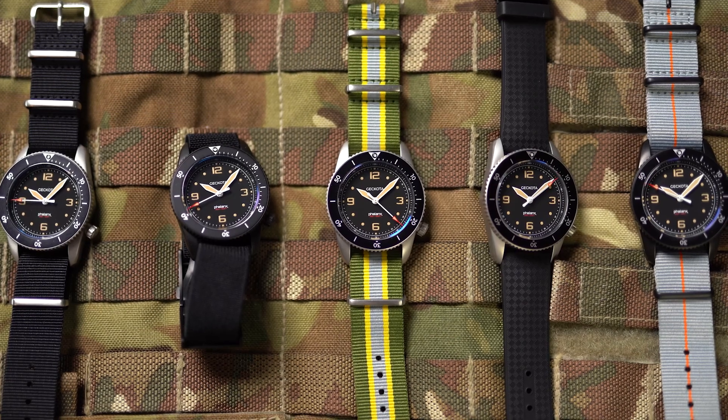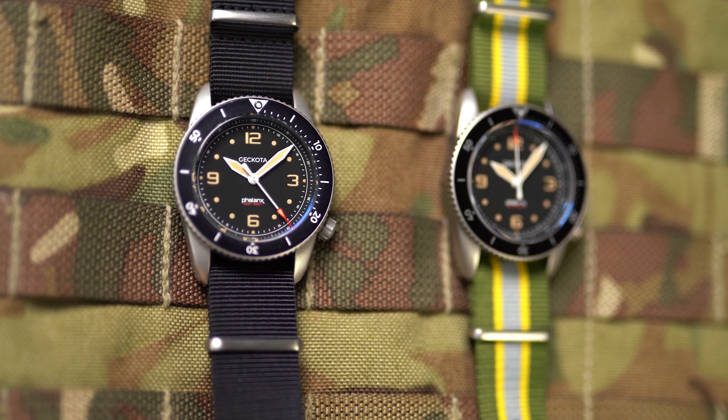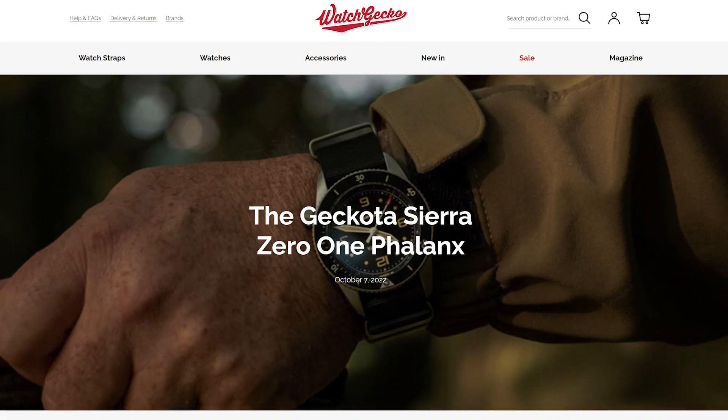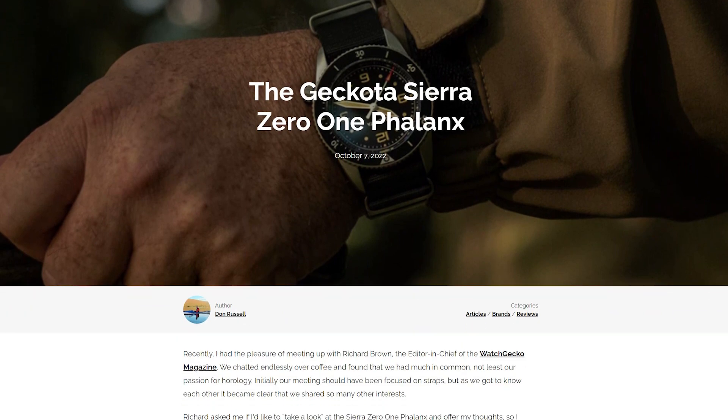This is available at the moment for the very special price of £599. Reintroduce yourself with Phalanx — there are going to be some great new videos coming out. We've got a fantastic Phalanx review up on the Watch Gecko magazine by Don Russell the Explorer, so go and read that. If you have any questions about Phalanx, you can always reach out to us.